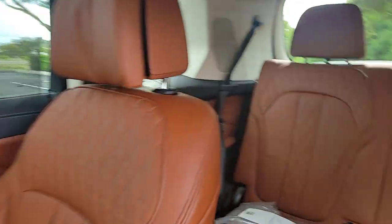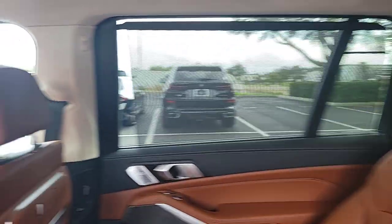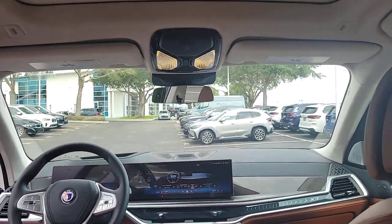Enjoy the journey in safety and high-end comfort in this sublimely stylish X7. Come in for a test drive. Our team will make it the best part of your day.